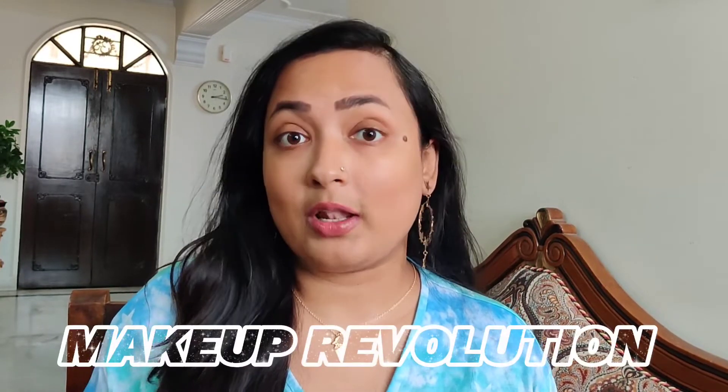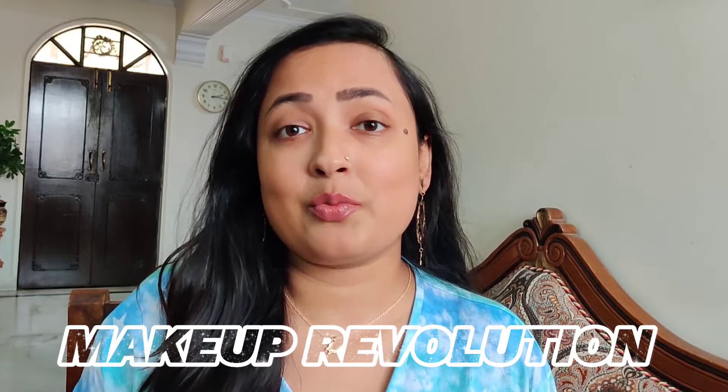Hi guys, welcome back to my channel. My name is Atray and I hope you all are doing well. In today's video I'm going to do a first impression — I have a couple of products from the brand Makeup Revolution. I ordered them from Hok Makeup. If you like such content, make sure to subscribe to my channel, and now without any further ado let's get started.